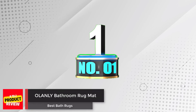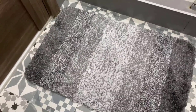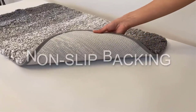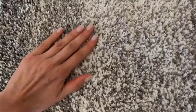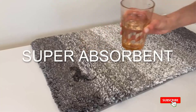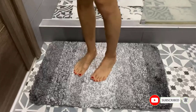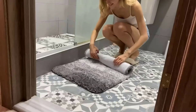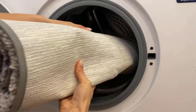Number 1: Olinley Bathroom Rug Mat. The Olinley Luxury Bathroom Rug Mat is a super soft and absorbent microfiber bath rug with a non-slip TPR backing. It dries quickly and is easy to maintain. With its unique gradient color stripe design, this mat can be a beautiful decor in your bathroom and works well in front of your sink, shower, or bathtub. It also makes a great gift for family and friends on special occasions.